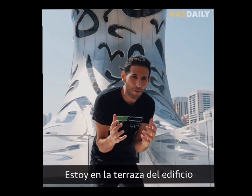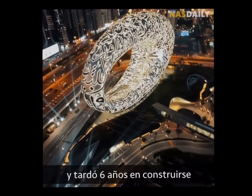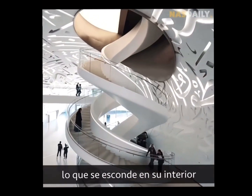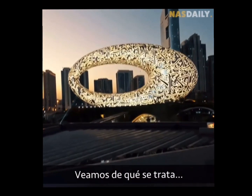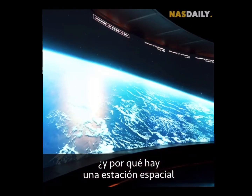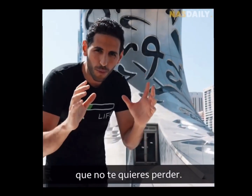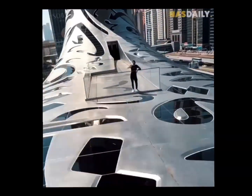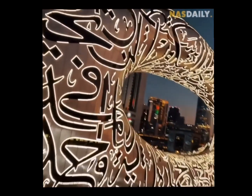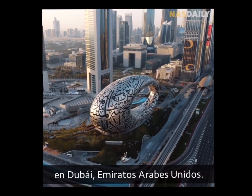I am now on top of the most beautiful building in the world. It took six years to build and millions of dollars, and no one knows what's hiding inside until today. This is the Museum of the Future in Dubai, UAE.